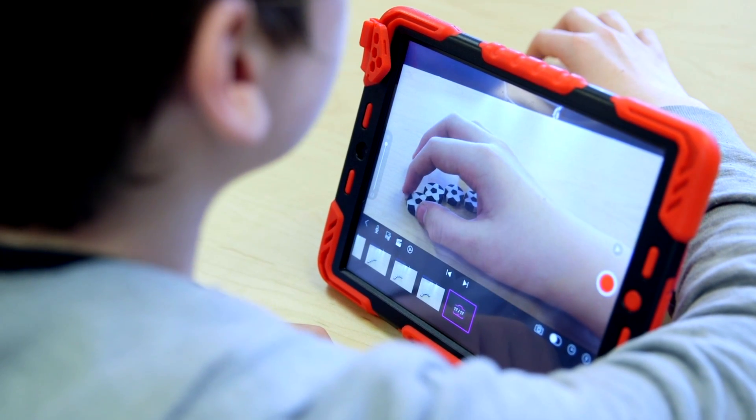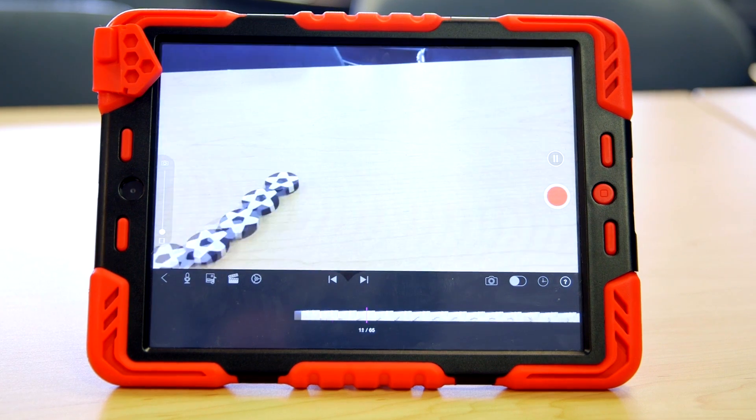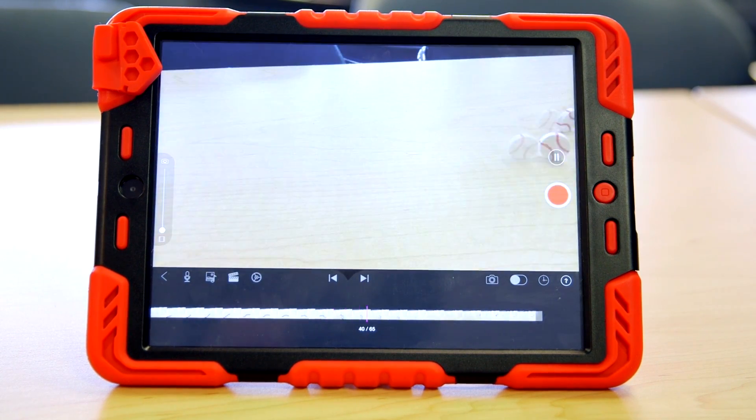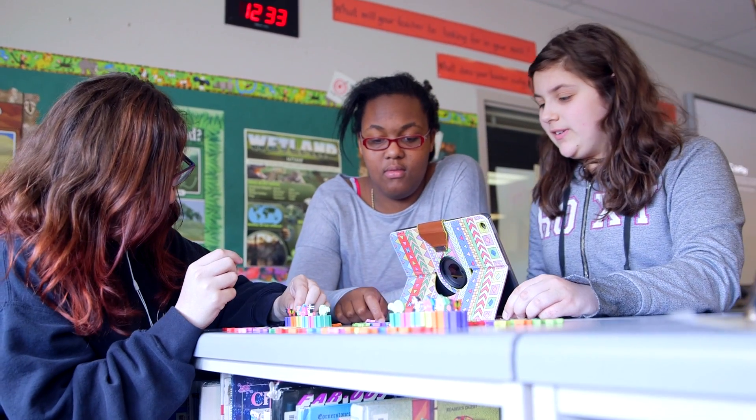They are self-assessing all the time. They'll make a little bit of a movie and pop it up on the screen and get some instant feedback on what it looks like. Or their friends will say, no, you should have done this. So that ongoing assessment piece is great.